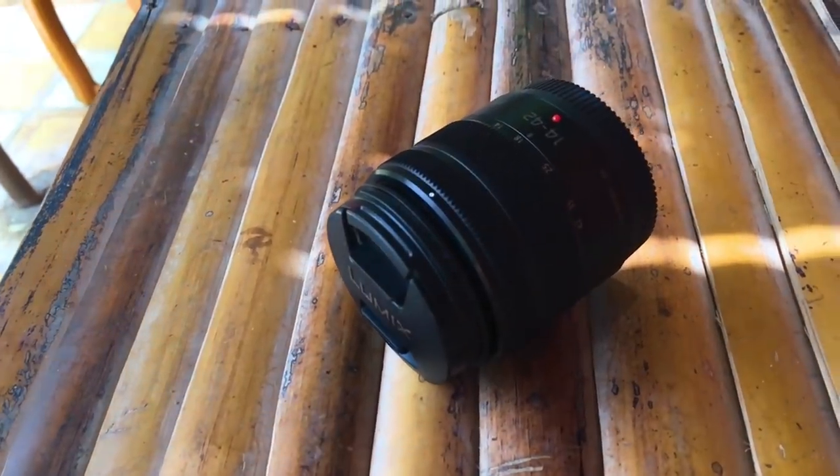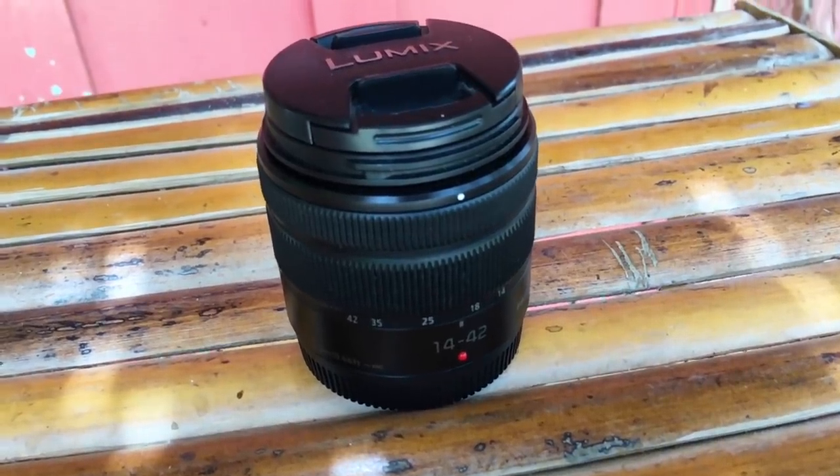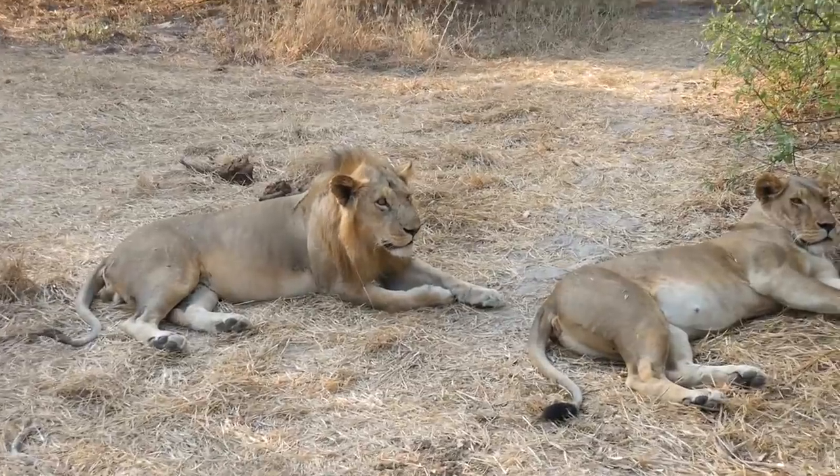I'm shooting the whole video on the wide-angle lens except the last part, which was shot on my second lens. It's the most common lens for Panasonic cameras — the 14 to 42mm lens. It's quite cheap at around $200. Honestly I've used it only around three times, but I think it's good to have this cheap alternative, especially for time lapses and zooming.